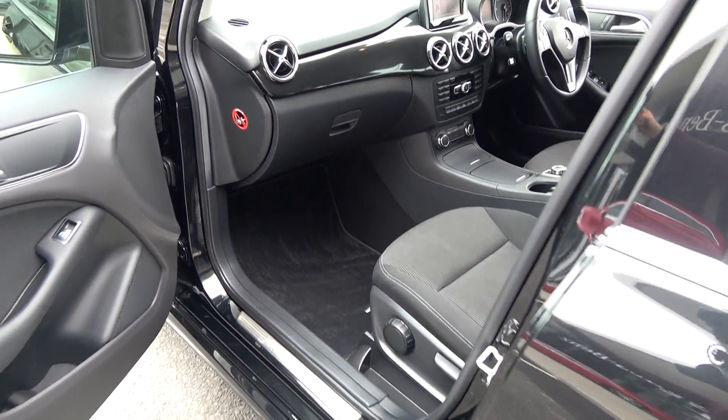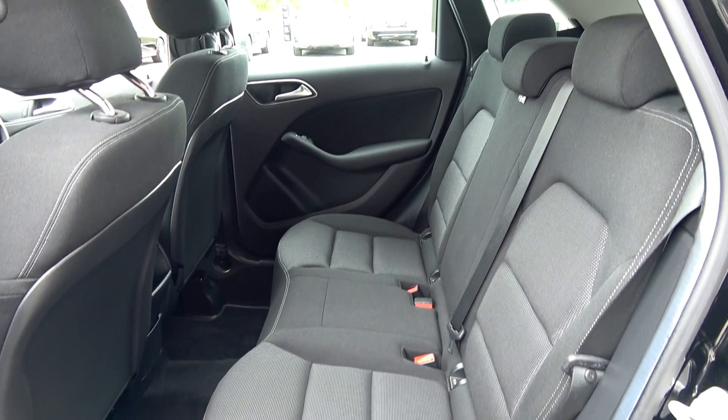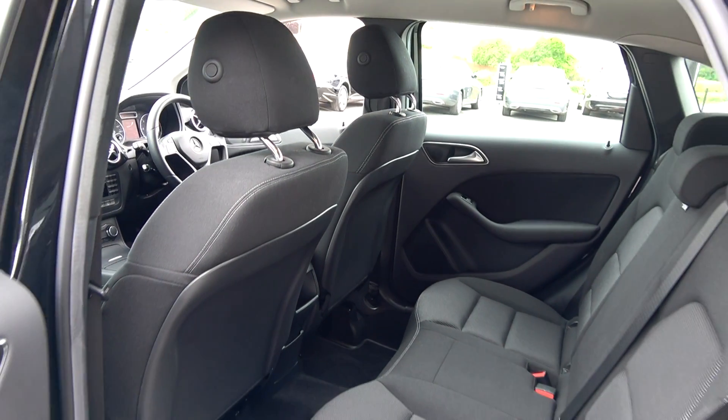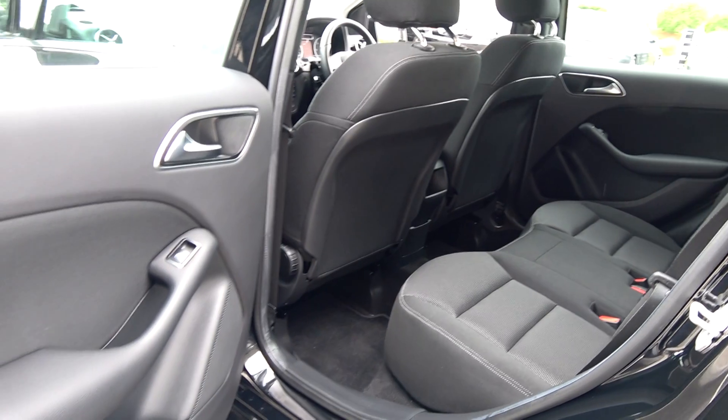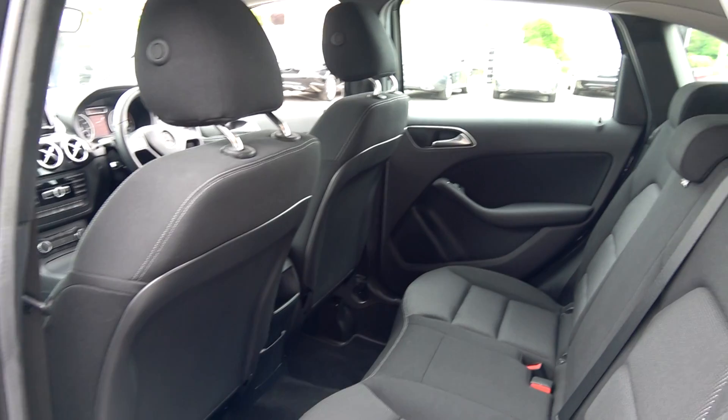Continuing to the interior on offer to the rear — that fine dark cloth upholstery on your rear seats. Spacious, ample leg and headroom also enough for your rear passengers. We have the ISO-fix points in place, and your seats will split and fold very easily, 60-40, like so. The vehicle is offered in immaculate condition throughout.